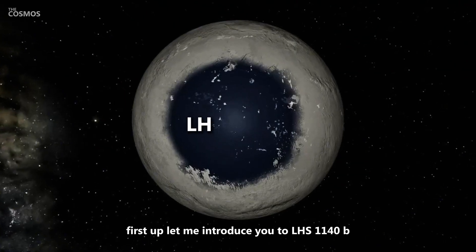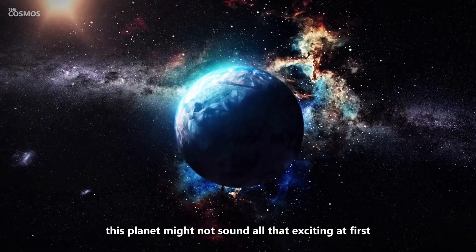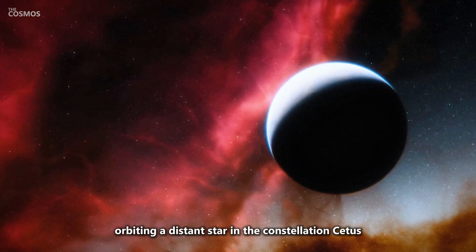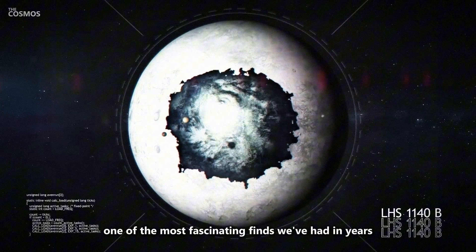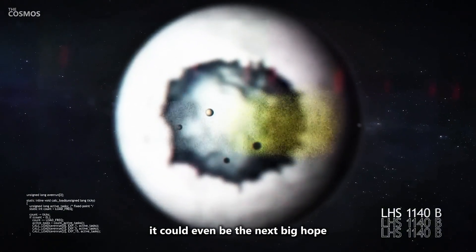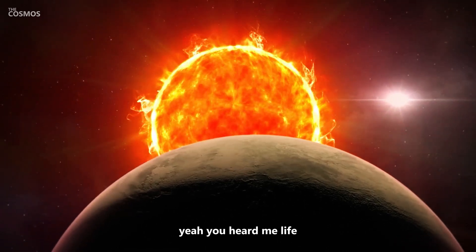First up, let me introduce you to LHS 1140b. This planet might not sound all that exciting at first — just another super-Earth orbiting a distant star in the constellation Cetus — but don't let that fool you. This planet is turning out to be one of the most fascinating finds we've had in years. It could even be the next big hope in our search for life beyond Earth. Yeah, you heard me. Life.